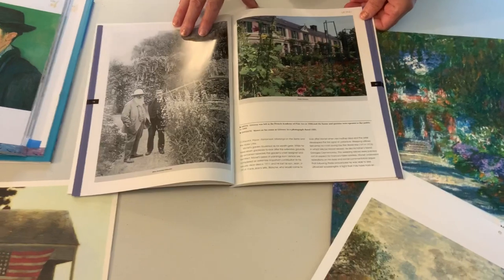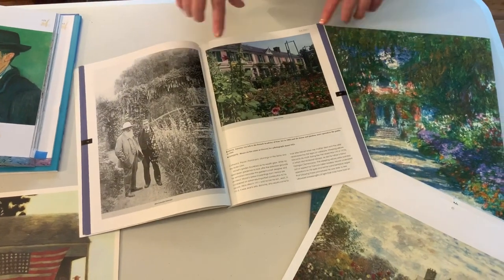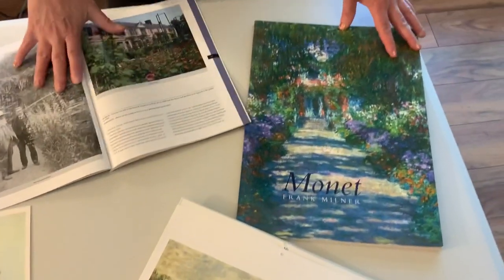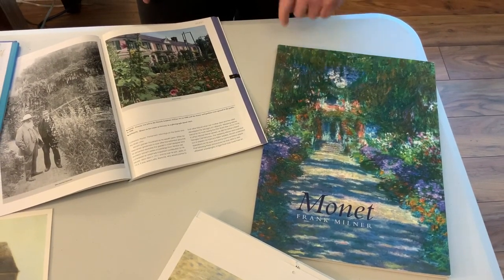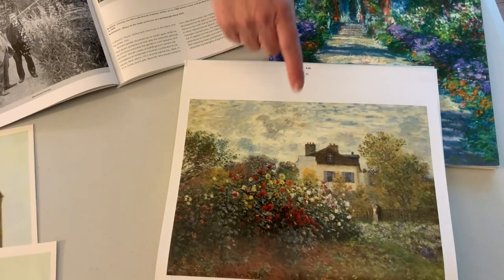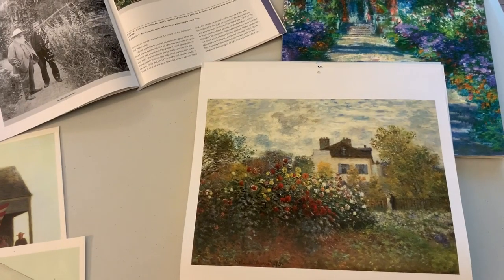This is Monet. Remember him? We studied about him a lot. He did those beautiful ponds and gardens. This is his home in France, and this is a painting he did of his home right here. You can barely see tucked in the back there the pink of his house, and the gardens have kind of taken over. I think this is a home of his as well. Notice all the gardens that he focuses on in his work. That is one way to paint a home.